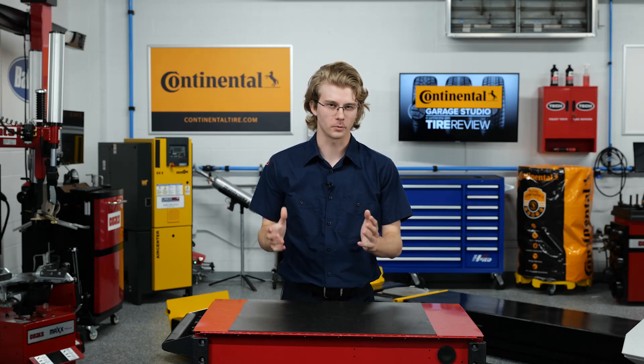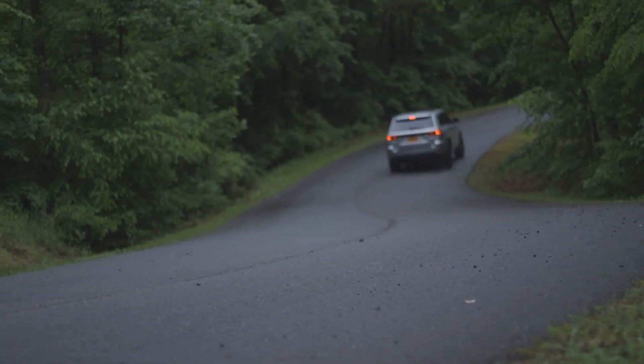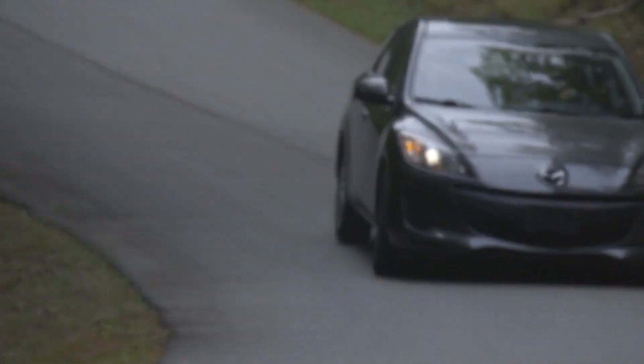Have you ever been on a completely flat road? Me either. Every little tar strip or dip on the road induces suspension movement, which spring and dampener systems control. Regardless of the motion, springs compress and subsequently release the energy into the vehicle's body, dampener, or road surface. In this video, we talk about vehicle springs and how replacing worn ones will help your customer achieve a smoother ride.